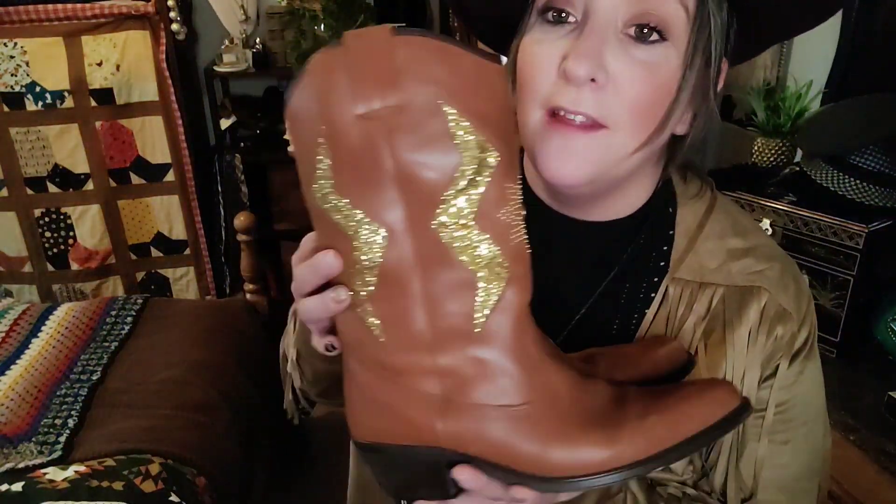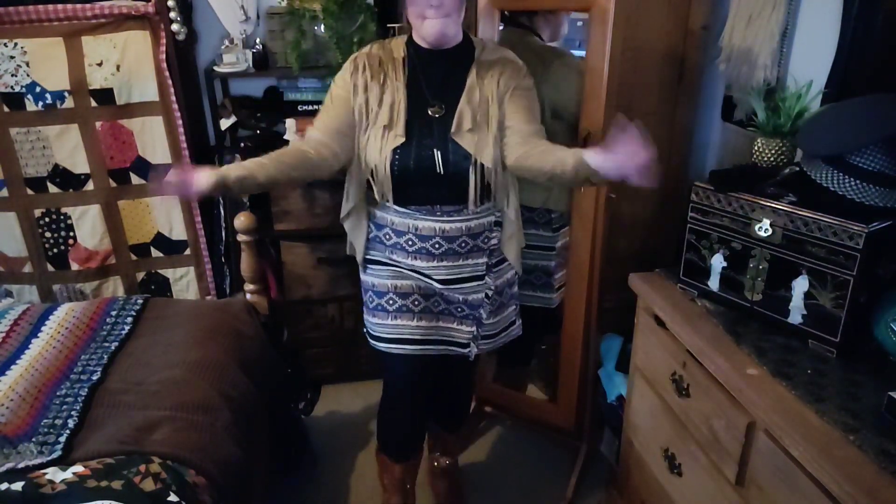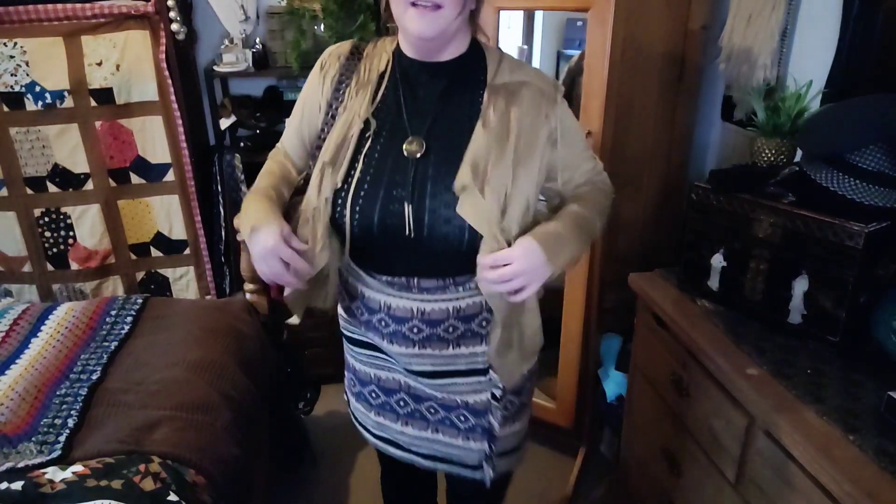Of course, what western look wouldn't be right without a western hat? And to finish off the look, these amazing western boots — cowboy boots. We went to a western weekend camping and there was a stall there and I picked these up for 25 quid. They're just a dream. For a bag, I have this mock croc bag — it's got amazing lining. A little bit 70s, a little bit western, and there you go.